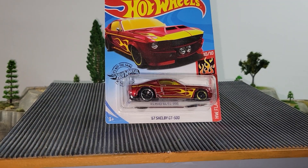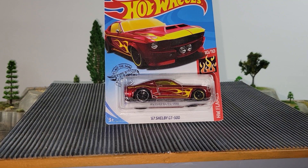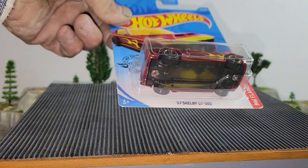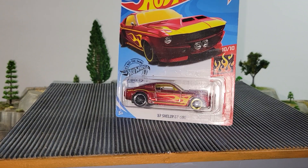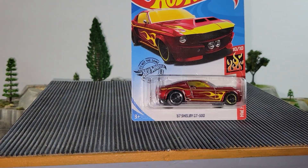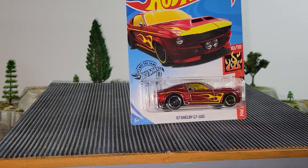Next up, coming from the 2017 Series Hot Wheel Flames, it's the 67 Shelby GT500. I like these cars because they do have the wide wheelbase, and these cars tend to be fast and can show some speed. These will all be dusted up before they hit the track. If you like this one, 67 Shelby GT500 will be your pick.